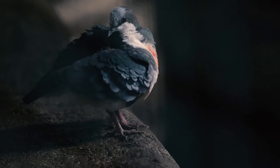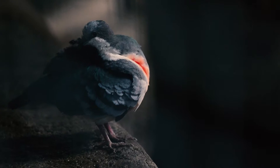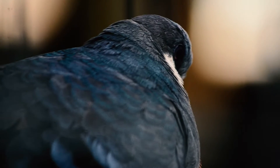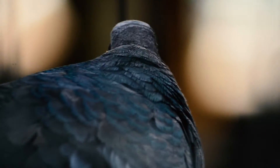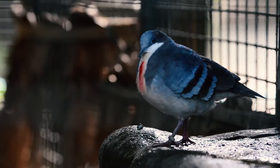And don't worry, this bird's heart is not actually broken, unlike yours. The dove is generally grey-colored and you can spot them roaming and feeding on the ground.